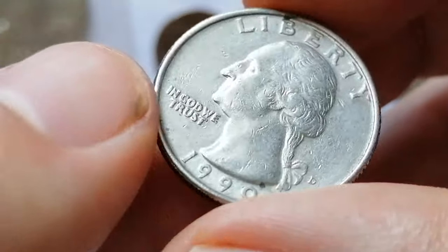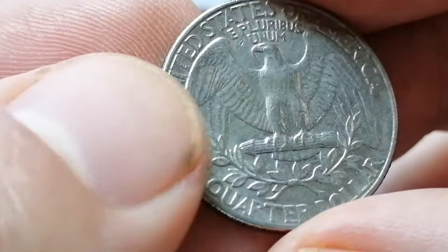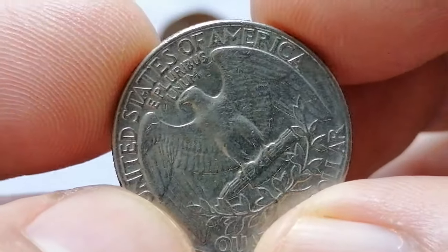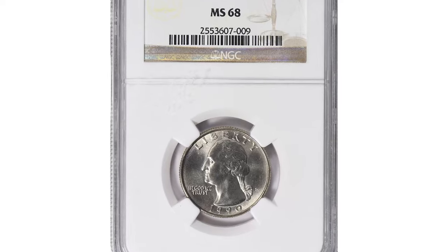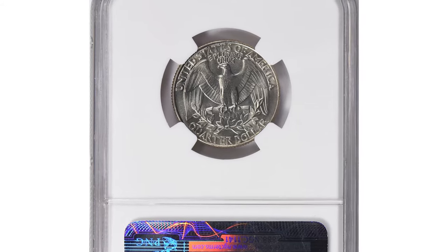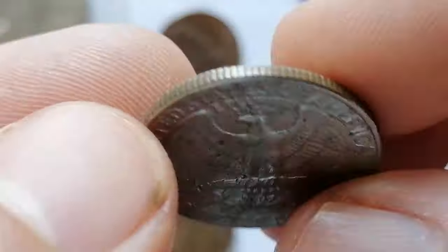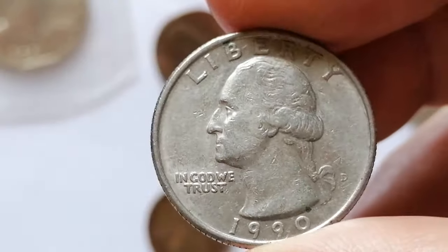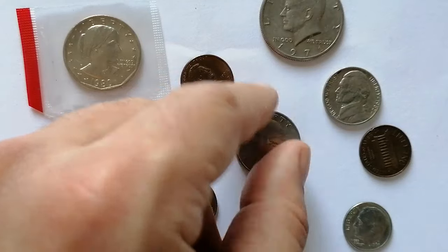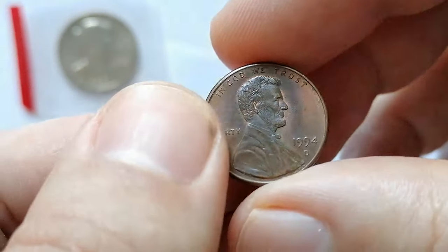In MS67 condition, 1989-D Washington quarters are underrated as they are really scarce, with less than a few hundred examples known according to PCGS. In MS68 condition they are truly scarce, with less than a dozen known and very few existing in higher condition. One of the most valuable specimens, an MS68-graded quarter dollar, sold in 2022 for $1,800.